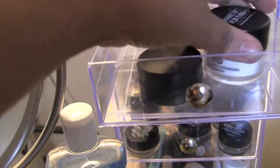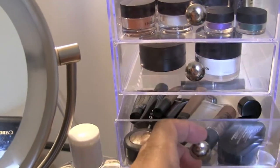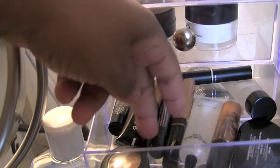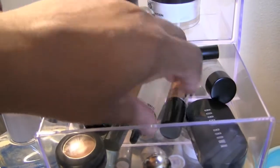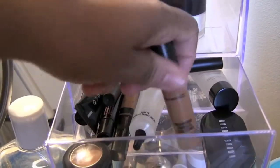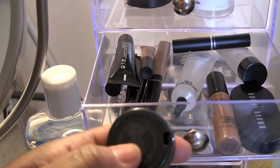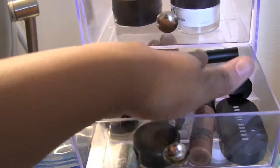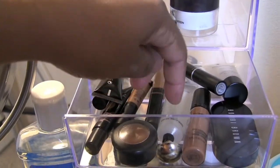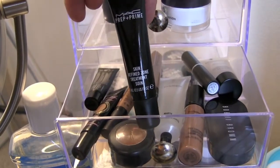Right here I have my Makeup Forever high definition powder, and then I have a Smashbox powder. Next I have all of my concealers — I have Bobbi Brown, I have my MAC Pro Longwear, my other MAC which is NW45 Studio Fix concealer. I have another MAC back here, my matte cream, and my Prep and Prime.